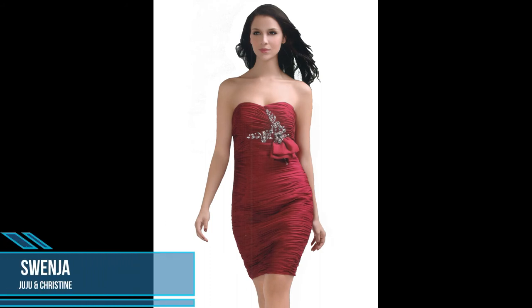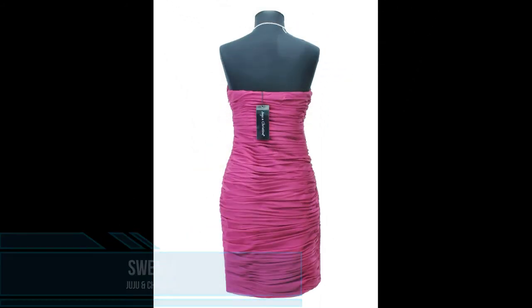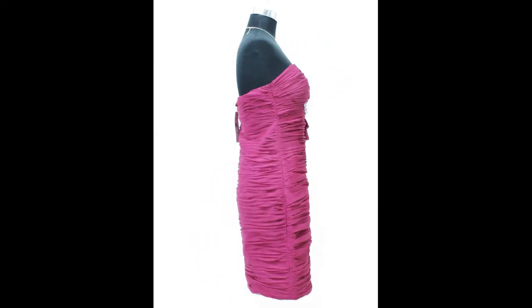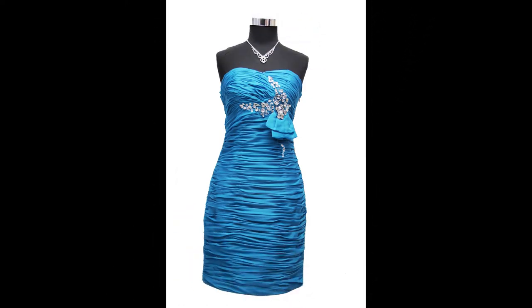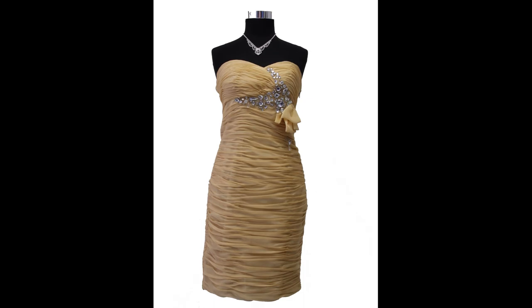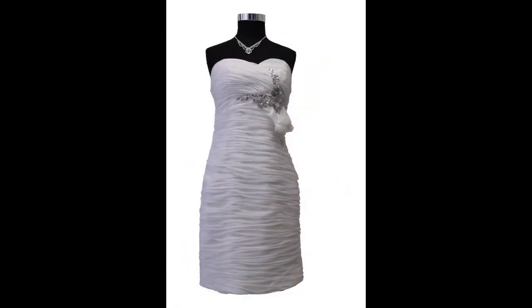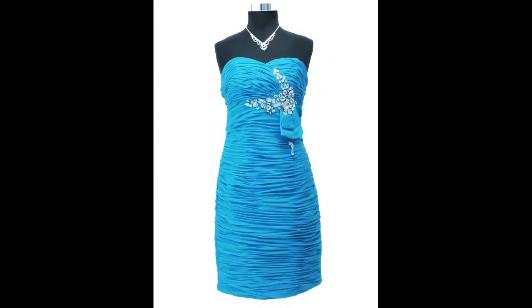This beautiful chiffon cocktail dress, Suenya from Juju and Christine, is in a ruffle design with pearls. The figure-hugging dress nevertheless conceals one or the other problem zone by the ruffle design. Optical accents are set by the beaded waist party and the bustier. In the front bustier and back area the dress is held in position with integrated support strips.